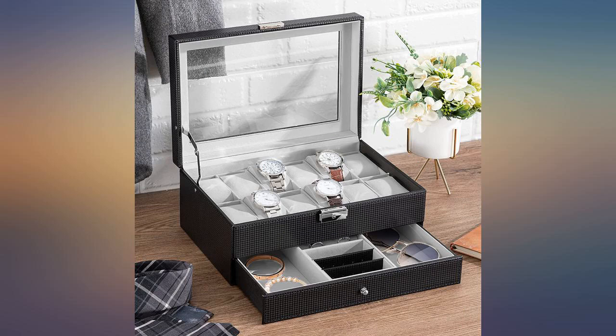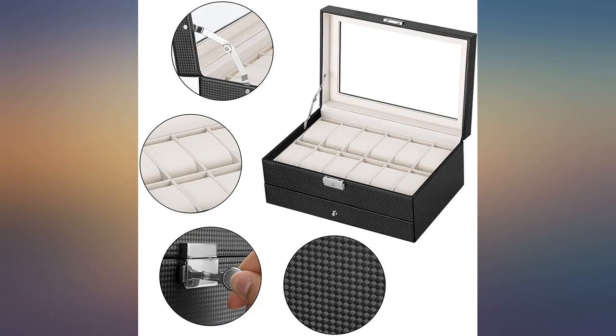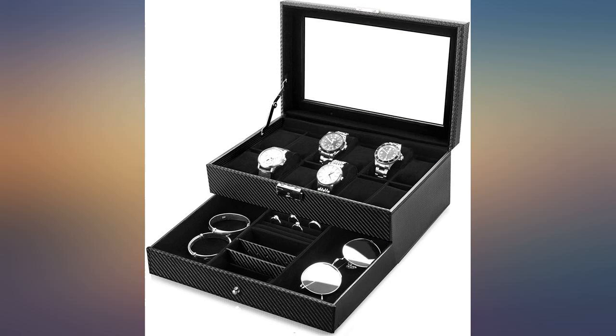My widest watch is just under 5cm so they fit nicely in the slots. It is pictured with aviator sunglasses and unfortunately that is the only style that will fit in the tray.